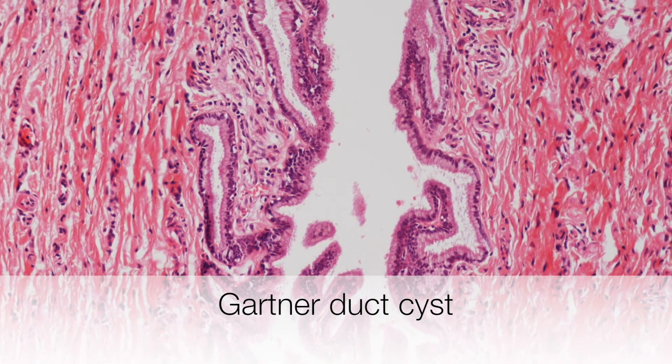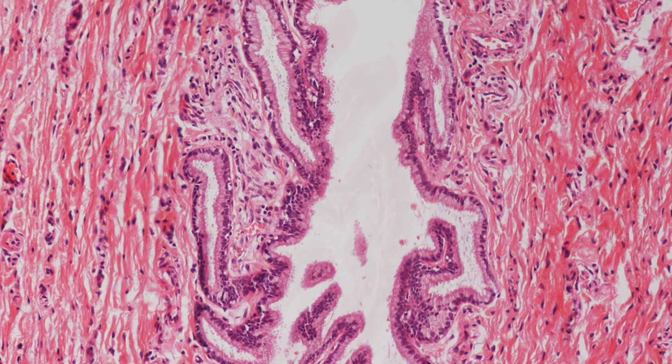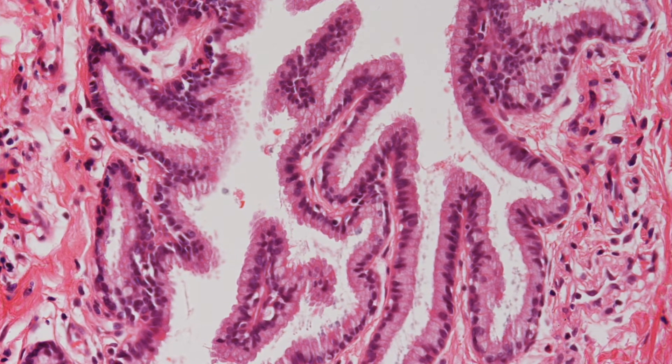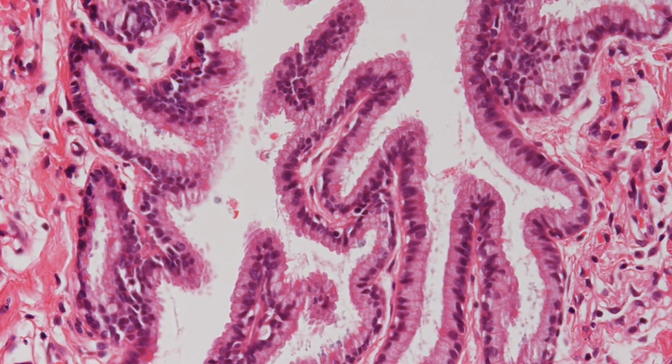This is the histological appearance of a Gartner duct cyst, lined by a single layer of non-ciliated columnar epithelial cells.